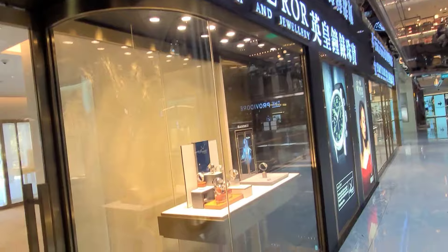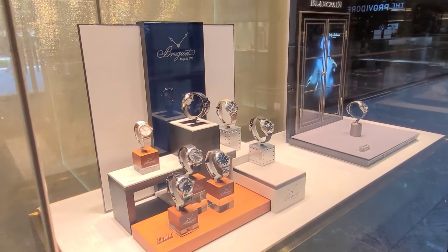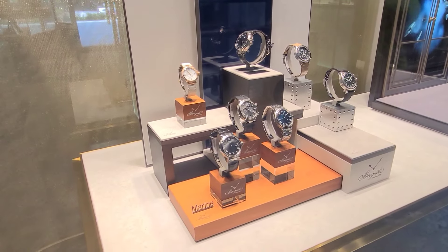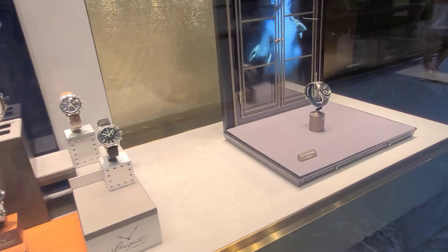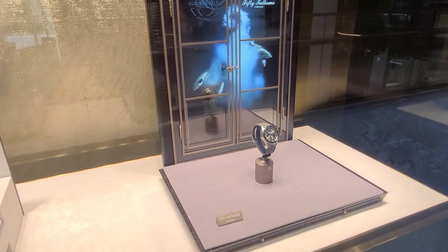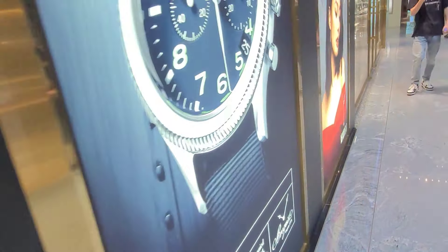Next we shall be moving over to the Emperor Watch and Jewelry Store. This store has got a couple of brands. Let's start off by looking at the Breguet showcase — over here you can see the Marine line amongst others. Next we have the Blancpain 50 Fathoms, a lovely watch.